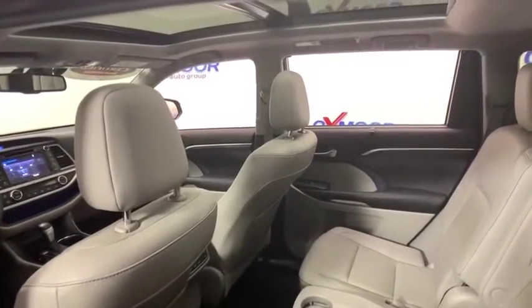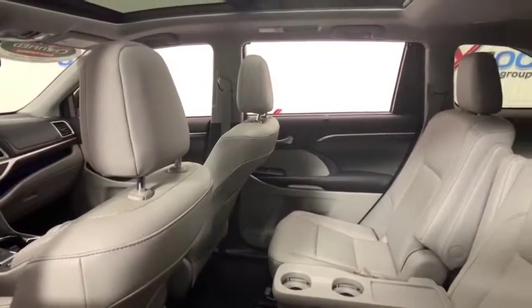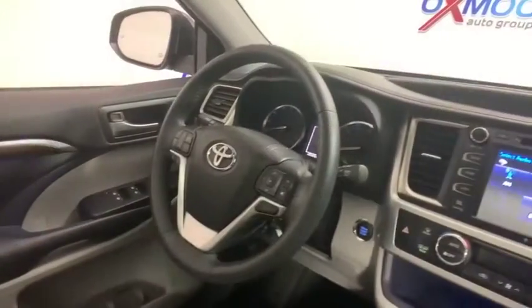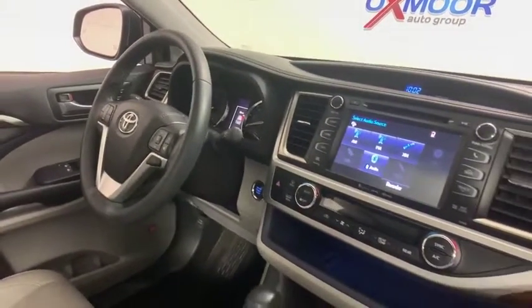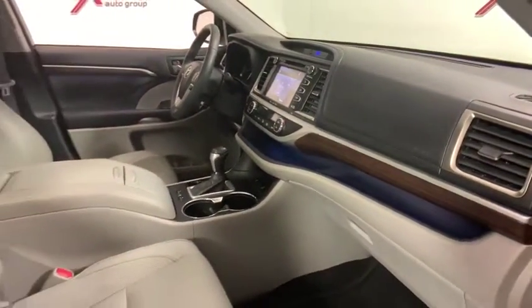Here are some of this vehicle's great options: power passenger seat, power liftgate, traction control, navigation system, dual airbags, panoramic moonroof, power steering, four-wheel disc brakes, universal garage door opener, heated steering wheel.